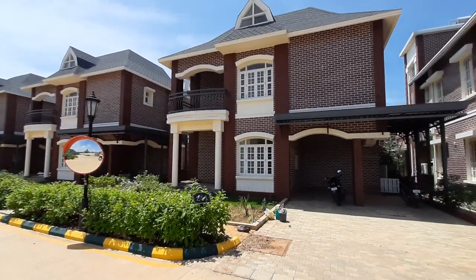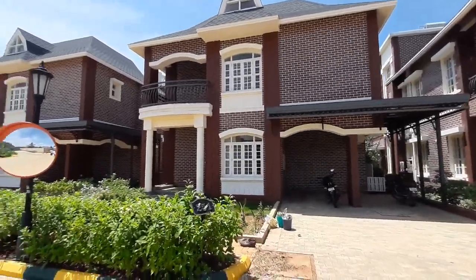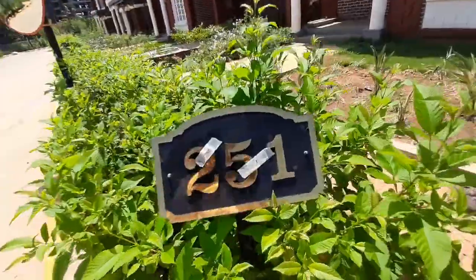Now I am going to show you a 3 BHK Villa, Villa No. 251 of Prestige Lakeside Habitat project. This is the Villa No. plate over here, 251.